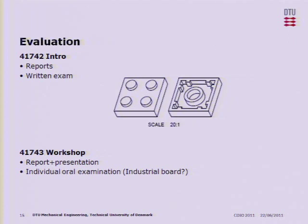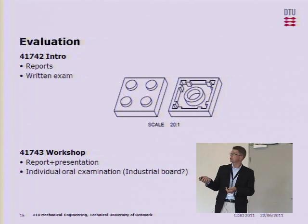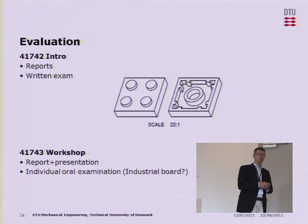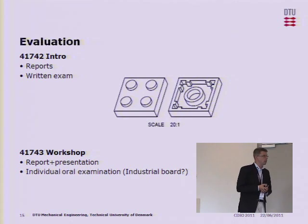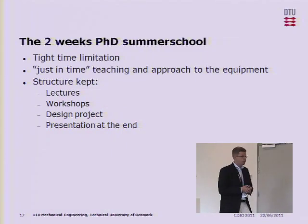We evaluate the courses in different ways. The theoretical part was evaluated using reports and written examination. Last year, for instance, we asked them to describe the process chain related to making a miniaturized Lego-like brick, with a sidewall defined as two millimeters, so they had to take us through how they would produce it. The workshop is evaluated by report, presentation, and then an individual oral examination, where we have an external examinator from industry who asks all the challenging questions related to product development.